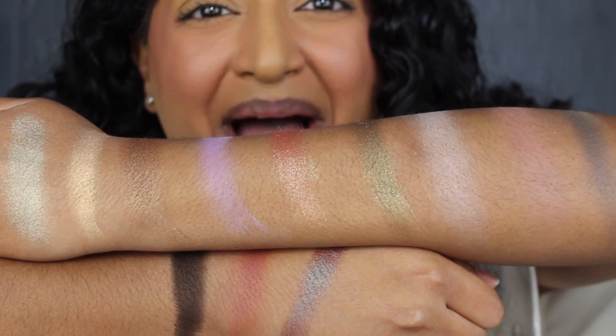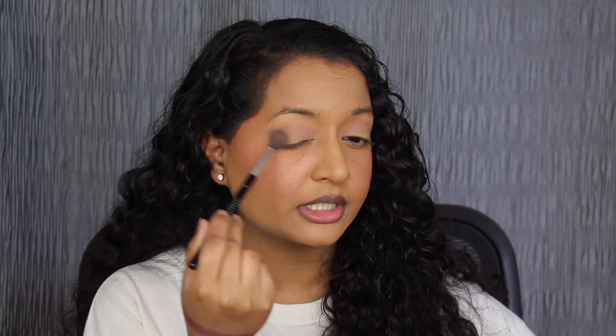Now we're going to create a look using this palette. Taking a fluffy crease brush, I'm going to dip into the shade Flirt and apply that in my crease, going back and forth doing windshield wiper motions. You can barely see that shade, but it's a great transition shade. Using that same brush, I'm going to dip into the shade Liberty and apply this in my outer V doing circular motions — Liberty is very pigmented. Swapping my brush for a flat brush, I'm going to dip into the shade Hope and pack this in the center of my lid. Hope is so gorgeous — I do want to see what it looks like using my finger. Way more pigmented — that's beautiful.